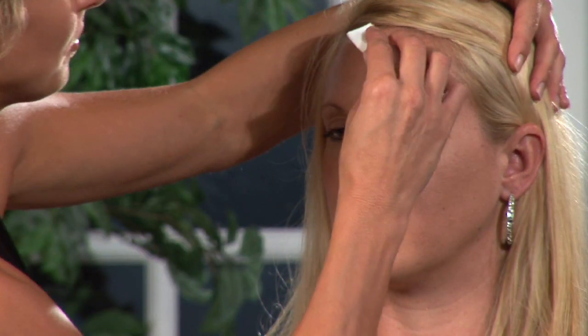So first you want to start by putting foundation over the area. This way you can see what's left to be concealed, so you're not putting too much on where it looks cakey and unattractive. So we'll start by putting some foundation on our model.